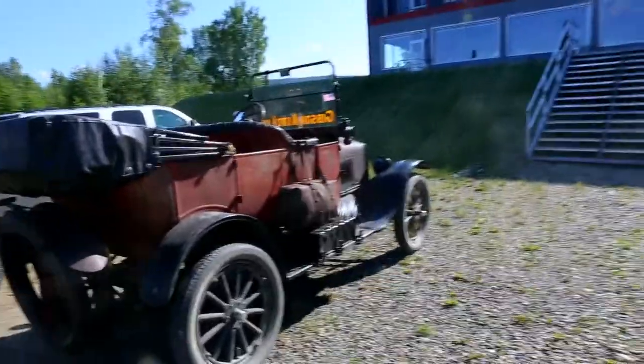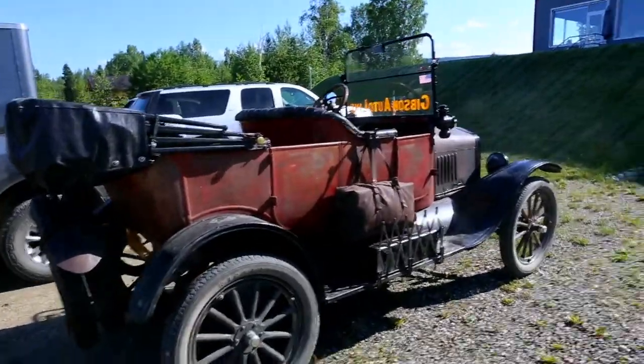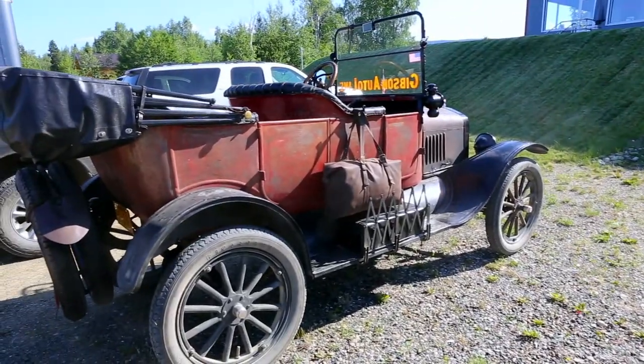This is Henry Ford's Model T, 1916, and it's a famous car — Fairbanks — because it was on the Valdez Trail.